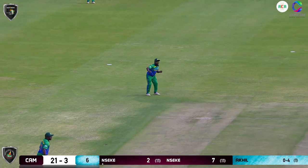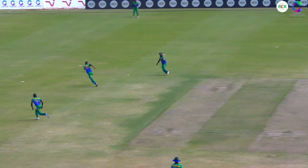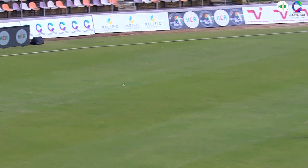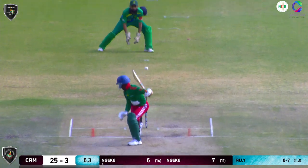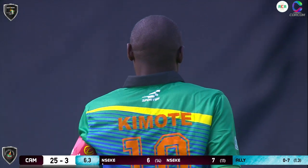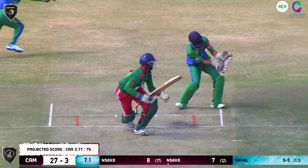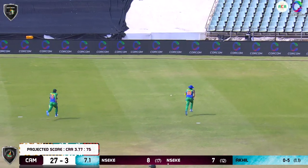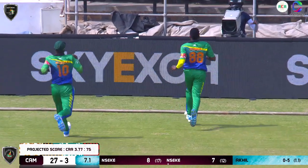Nicely cut away, beautifully fielded. He's managed to find the gap between the two fielders — it's going to run away. Change of pace, and that's an excellent skill. This time it's gone a lot finer. Have a look at this outfield — that ball is racing away to the boundary.